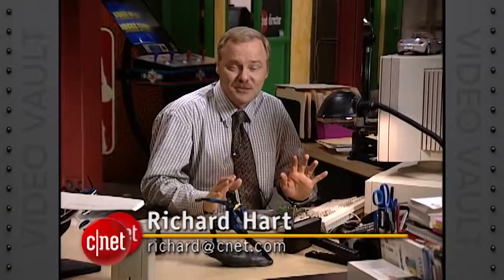Here at CNET, we've been testing Windows 95 for some time. It's new, it's different, it's better, and we have to tell you, even if you don't use a PC — whatever kind of computer you use — you will feel the impact of the release of Windows 95. Let's take a look at it.